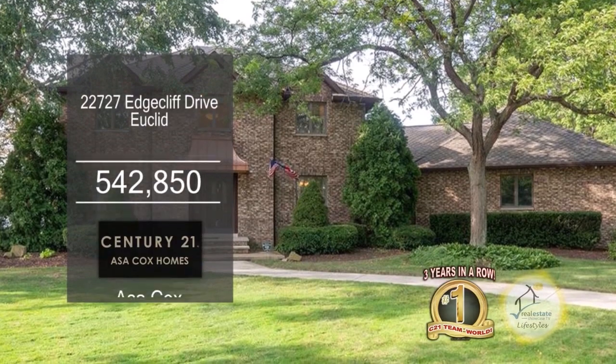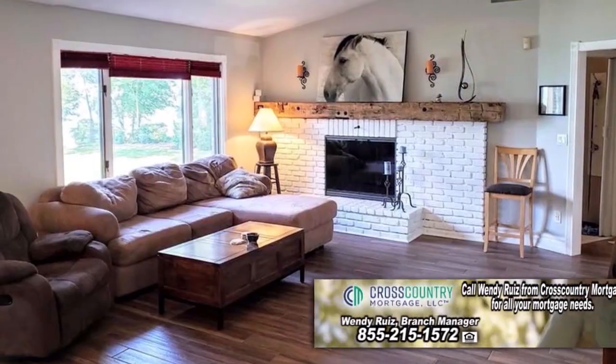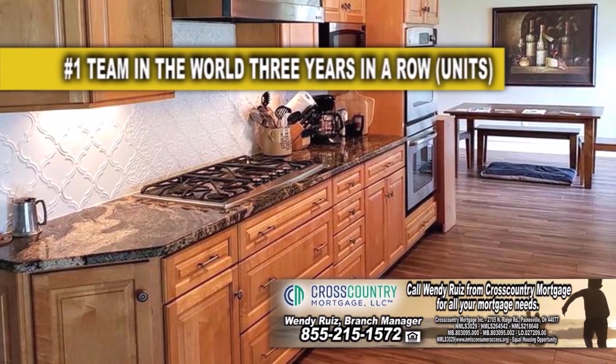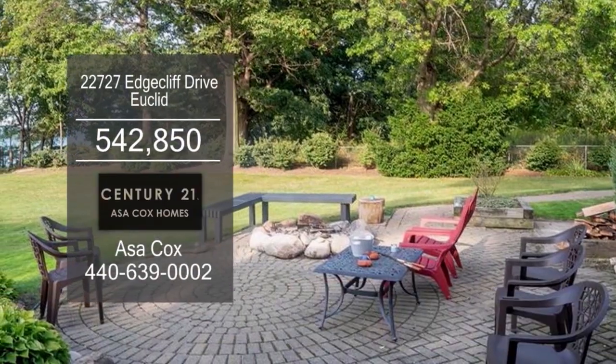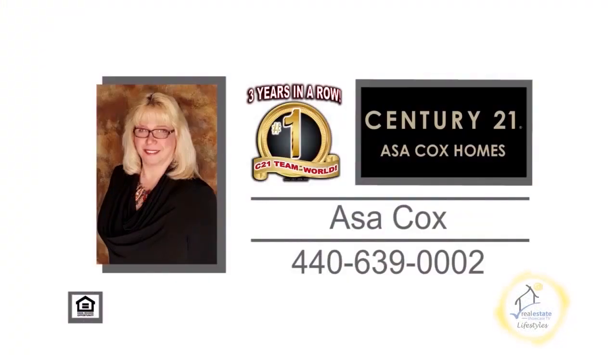This remodeled lakefront home in Euclid features three bedrooms and three baths. The large family room is accented with a brick fireplace. The spacious kitchen offers tons of cabinet space and a dining area. Enjoy beautiful lake views from the three-season room or the back patio. The shoreline has been engineered for erosion control. For more information, contact the number one Century 21 team in the world, Asa Cox Homes.